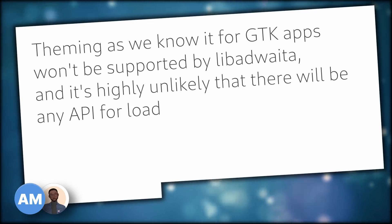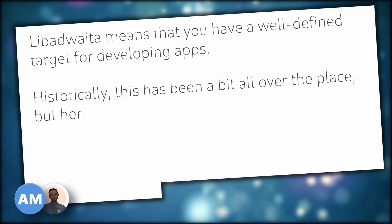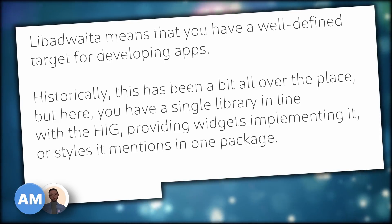On the topic of theming, Alexander Mikhailenko and Chris Davis, two GNOME contributors, confirm that the will is to limit theming to a maximum. Theming as we know it for GTK apps won't be supported by Libadwaita, and it's highly unlikely that there will be any API for loading arbitrary stylesheets. So what is Libadwaita? Libadwaita means that you have a well-defined target for developing apps. Historically this has been all over the place, but here you have a single library in line with a HIG, providing widgets implementing it or styles it mentions in just one package.